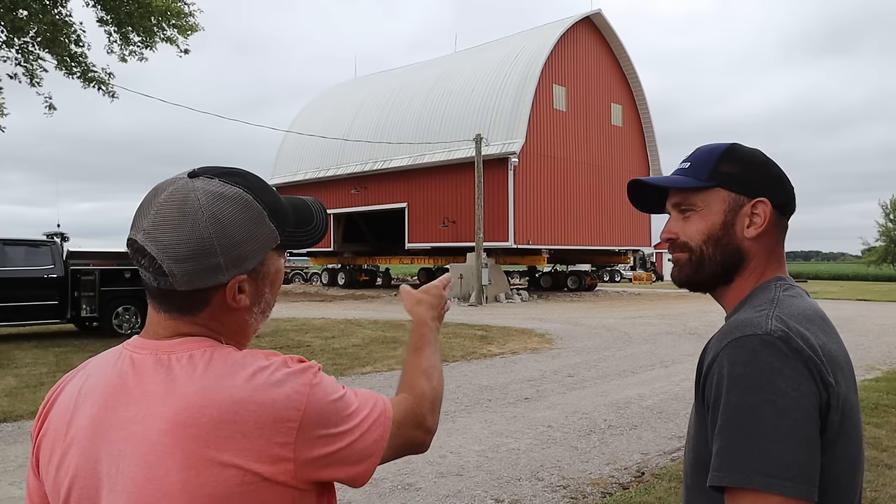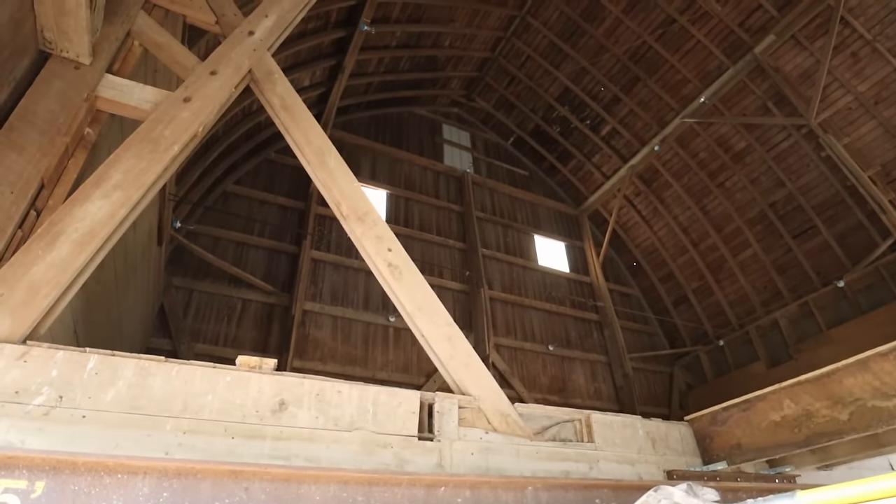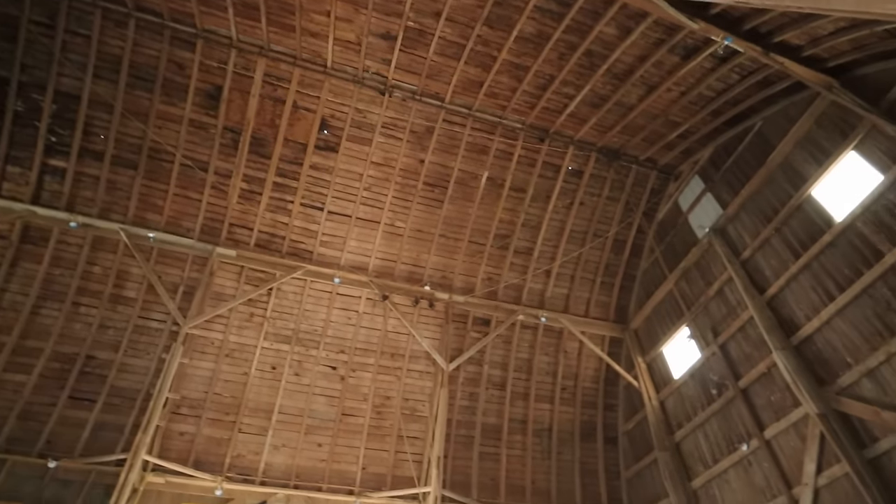I don't know of any other barns close to home that have that kind of round roof. There used to be a lot more than what there are now, so I'm super glad that you're saving it — this is awesome. The inside actually has laminated rafters — one-by-fours — laminated to create that curved Gothic arch shape.